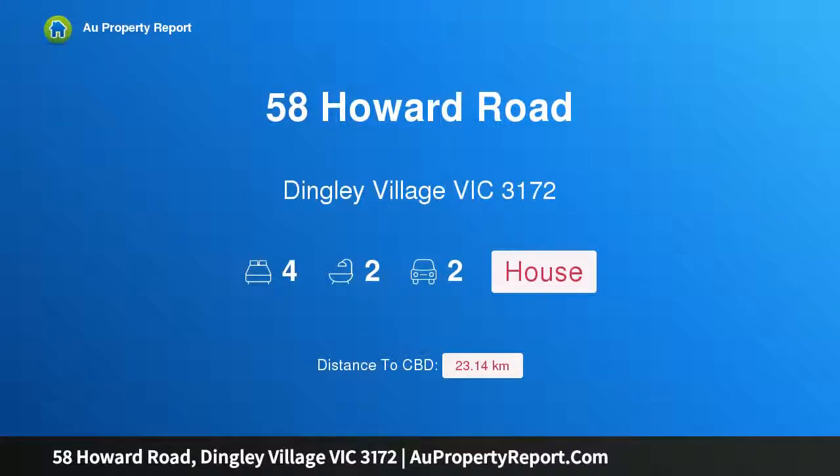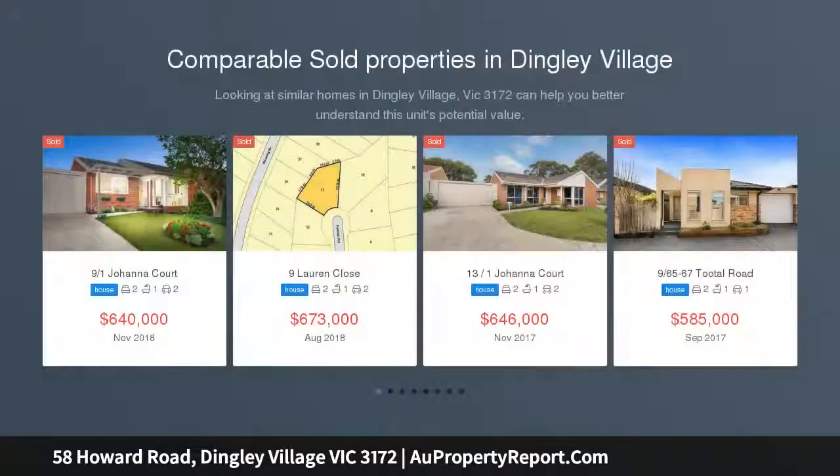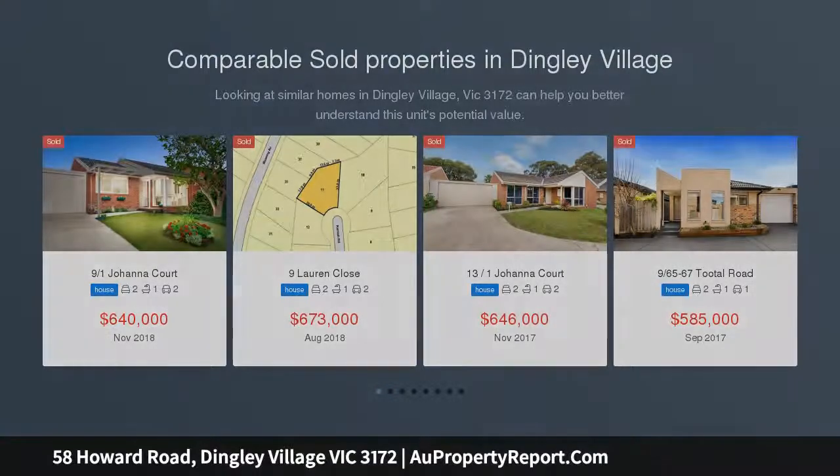Hi. I am glad to introduce Property 58 Howard Road, Dingley Village, Victoria 3172. Embrace family-friendly accommodation. Love the location. This well-designed brick home will impress with its multi-zoned living areas and bright spaces throughout.